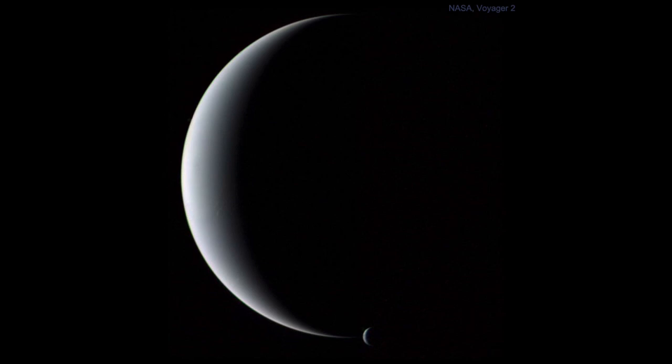This is a view we can never get from Earth because Earth, being close to the Sun, always looks out toward Neptune, and Neptune always presents its full face toward Earth — meaning we see it as a fully illuminated disk. The only way to see it in a crescent phase such as this is to actually travel out beyond Neptune and get Neptune between your observation point and the Sun.